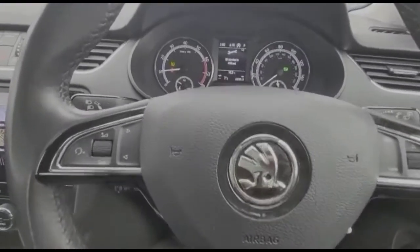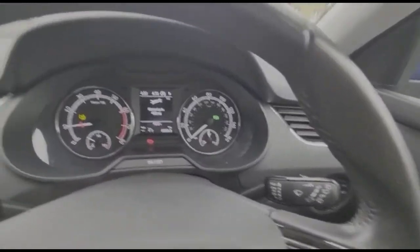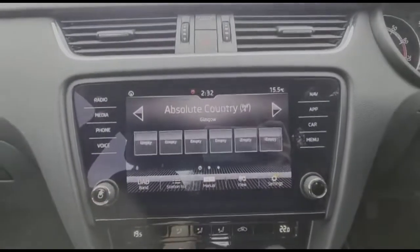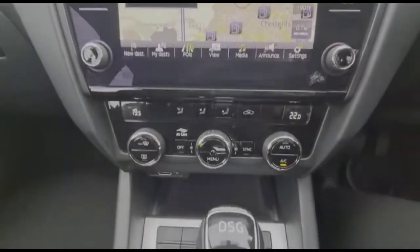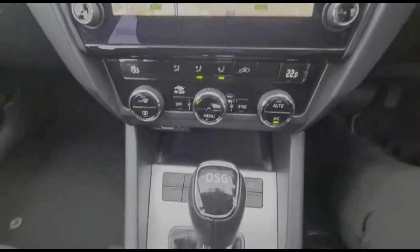Inside is a multi-functioning steering wheel with audio and Bluetooth controls, and a central display in the dashboard. There's a touchscreen infotainment system with DAB radio, satellite navigation, dual zone climate control, and a DSG gearbox.